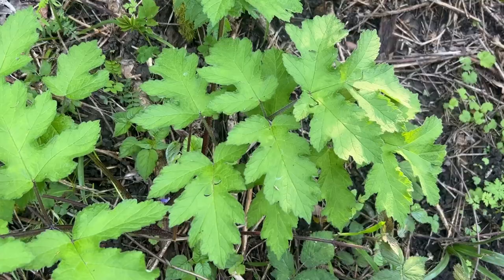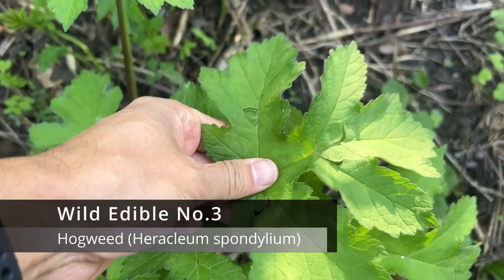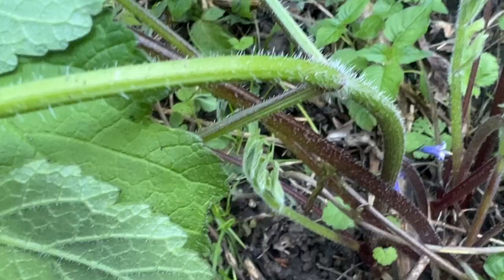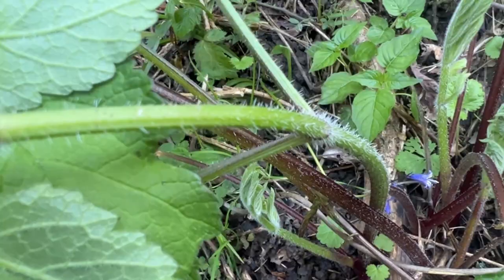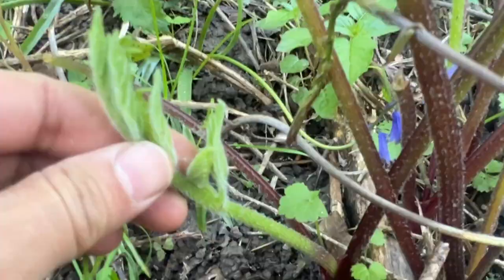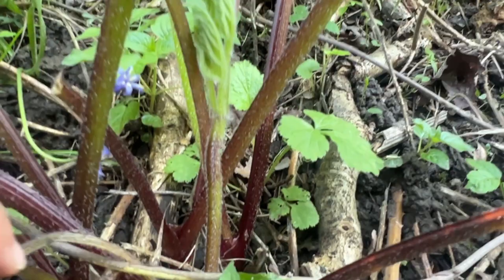Our third plant is hogweed. It's easily recognised by its large lobed leaves and in a few weeks these will produce an umbrella-like cluster of white flowers. You'll find hogweed in fields, meadows and hedges — it's really common. Its flavour resembles a mix of celery and parsley to me, but taste can be very subjective. The leaves do vary depending on the plant. At this time of year it's the young shoots that you want. These can be cooked a bit like spinach or even asparagus. I tend to throw them in a pan with a bit of olive oil, salt and pepper, and that's about it.